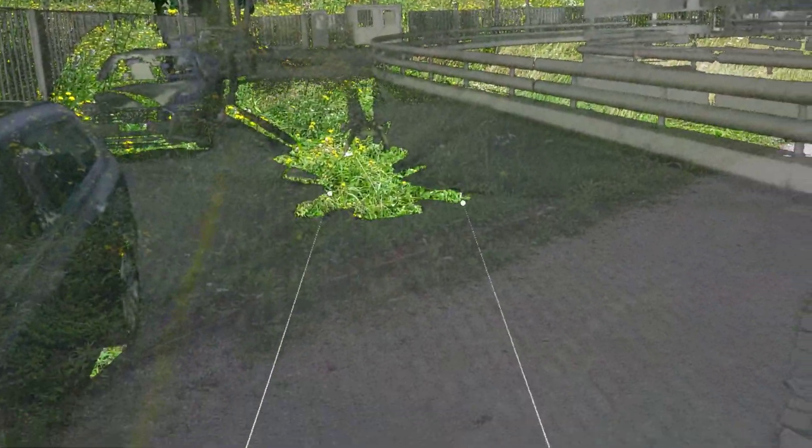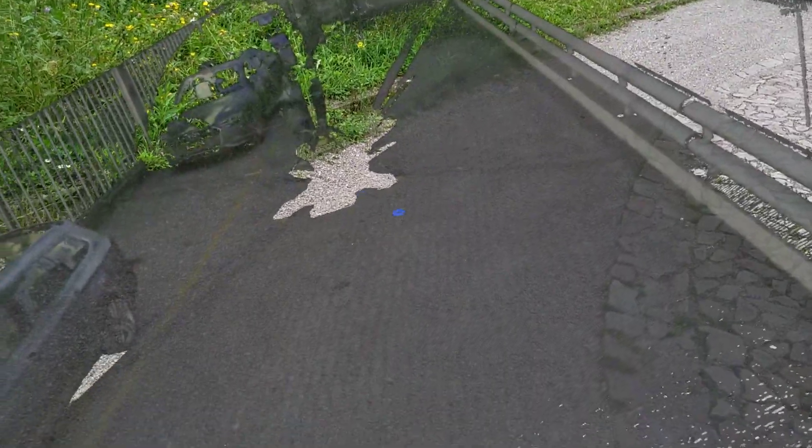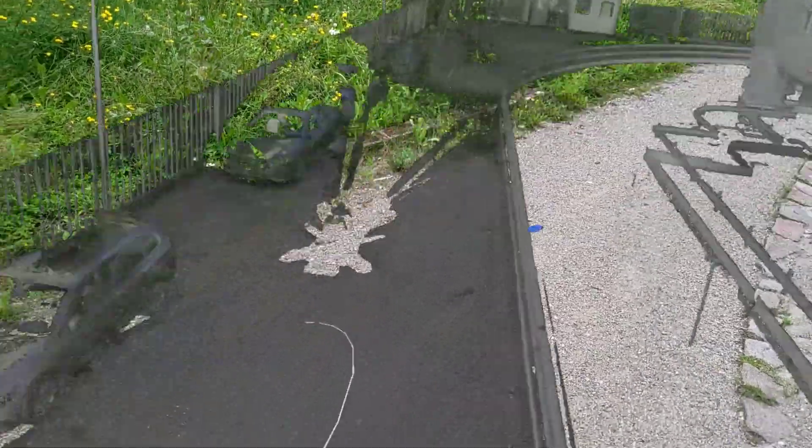Let me scale it down a little bit so I can show you a couple of things a little bit better here. This is Azure Remote Rendering. This model has 65 million polygons, basically reduced from a billion points in the original point cloud 3D scan.